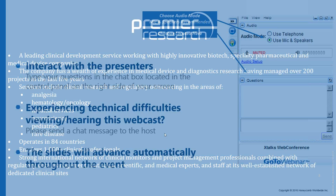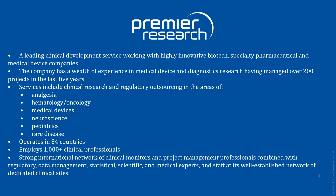A big thanks to Premier Research who developed the content for this webinar. Premier Research is a leading clinical development service working with highly innovative biotech, specialty pharmaceutical, and medical device companies. The company has managed over 200 projects in the last five years alone. Its services include clinical research and regulatory outsourcing in analgesia, hematology, oncology, medical devices, neuroscience, pediatrics, and rare disease, operating in 84 countries with more than 1,000 clinical professionals.